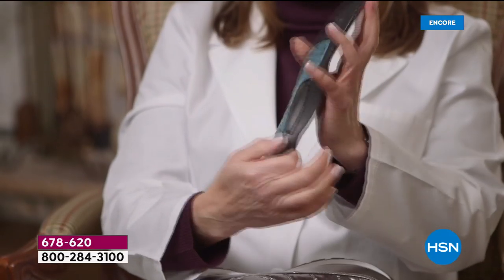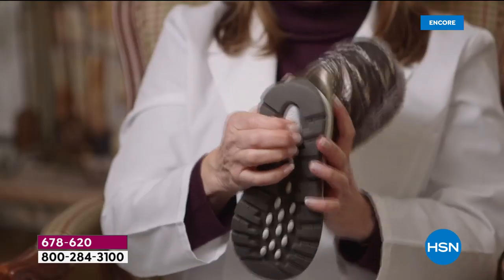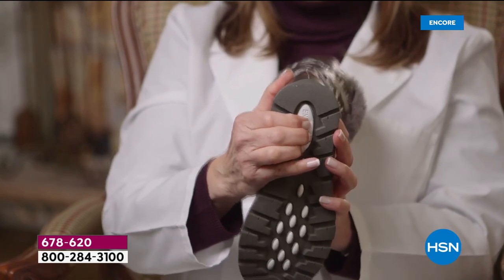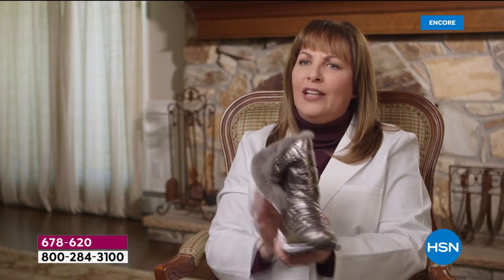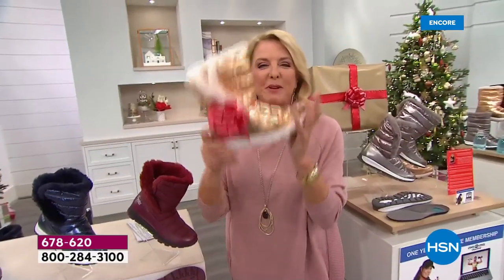As a podiatrist, it has a full-length gel bit on the bottom and also an arch support — and we all know how important arch support is because that's what gives you even distribution of weight and pressure throughout your foot. It also has an energy pad which gives you shock absorption, comfort, and arch support. It is a great shoe. And look — you can actually fold it down and now you have a second cutie shoe! I love it — it's flexible, it's fun, and it's lightweight.